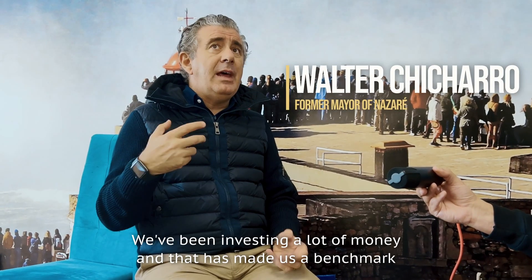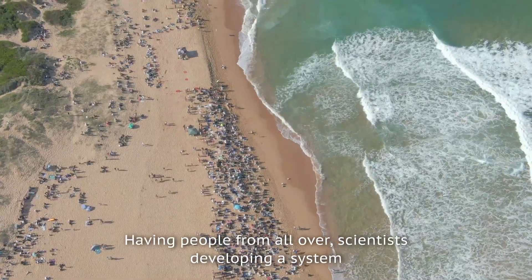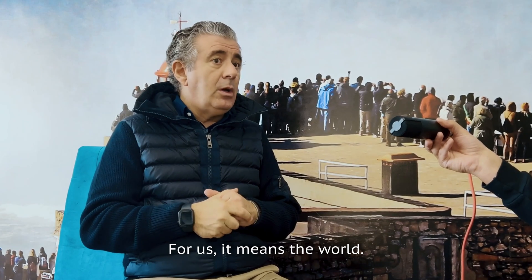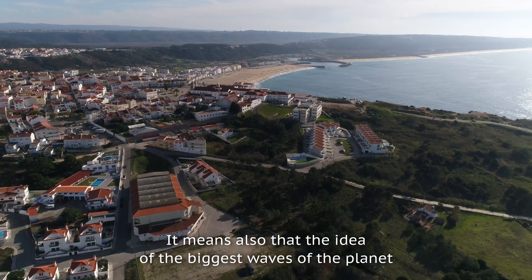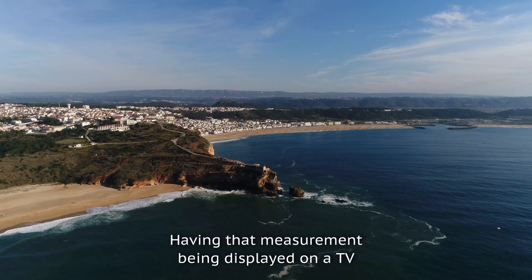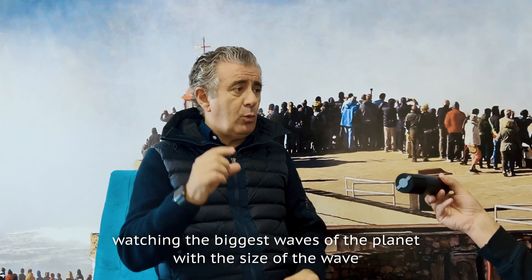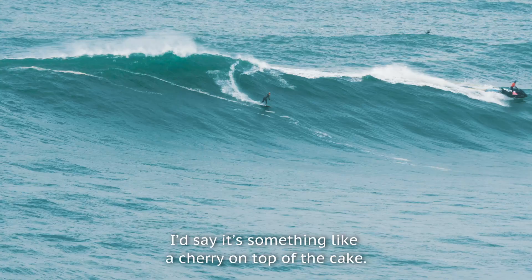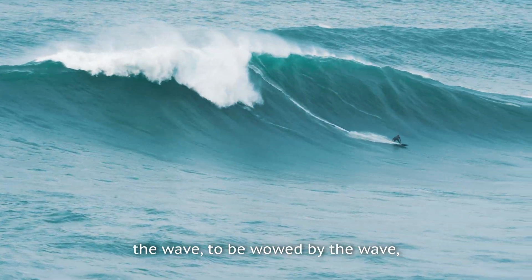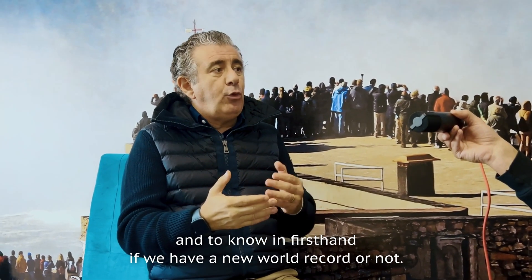We've been investing a lot of money, and that has made us a benchmark in terms of surfaces made available to support the sport. Having scientists from all over the world developing a system to achieve a credible measurement of the wave means the world to us. It also means that the idea of the biggest waves on the planet for surfing might be proven by this measurement. Having that measurement displayed on TV — showing the size of the wave for viewers at home watching the biggest waves on the planet — I would say is something like a cherry on top of the cake. Common citizens will have the chance to see the wave live, to be wowed by it, and to know at that moment the measurement of the wave, and whether we have a new world record or not.